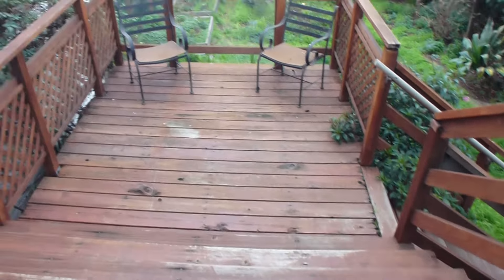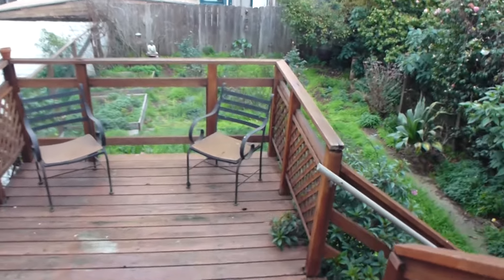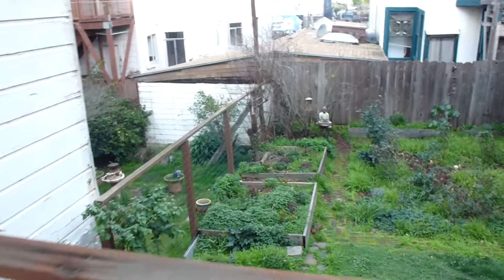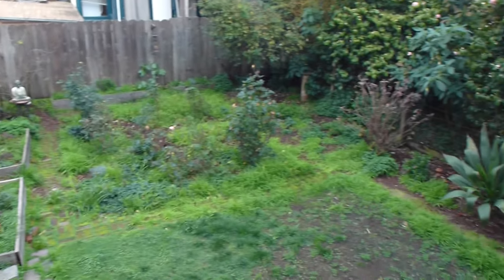Outside, you have a deck that leads to an exclusive yard — the yard just goes with the house. There's a rose garden, some planter boxes, and there's even a sandbox.